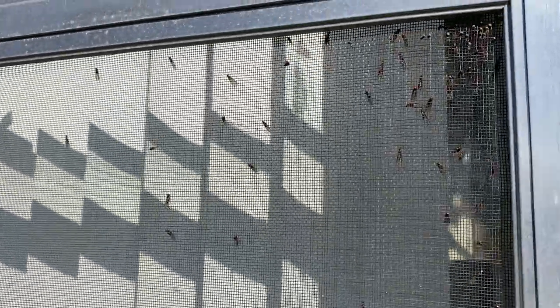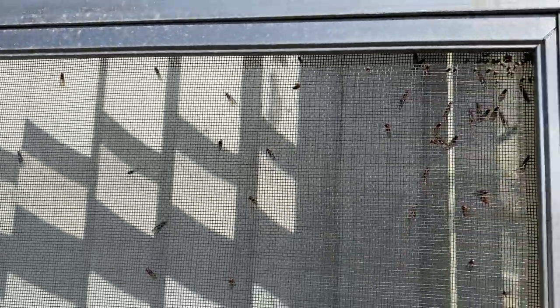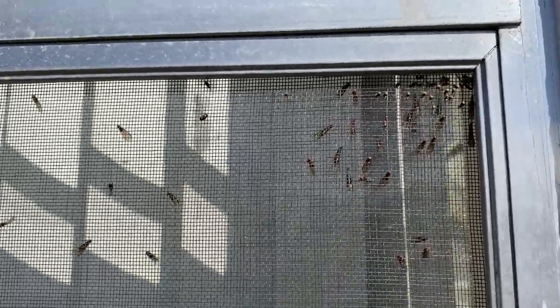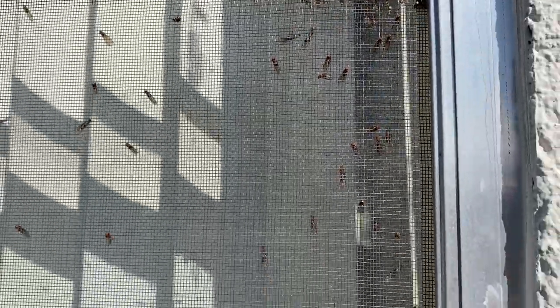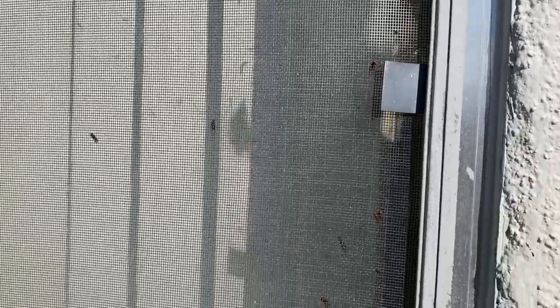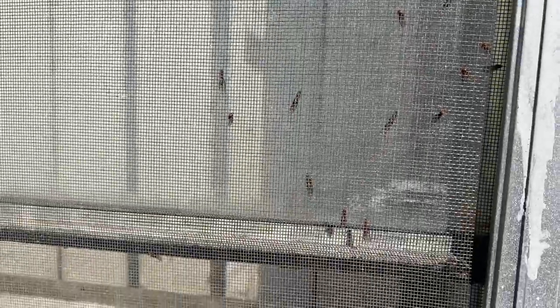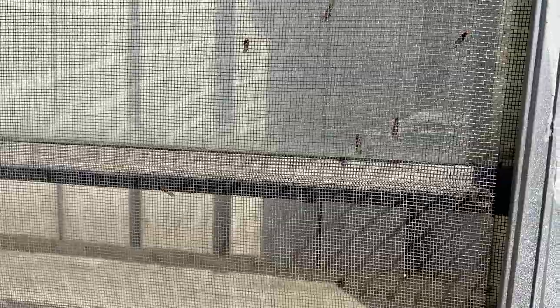Termites can be found in different places around your home and they're not all the same. You have drywood termites — as the name suggests, they live in dry wood, which can be furniture, wooden floors, ceiling beams, or even dry firewood. They also live in trees. Dampwood termites, on the other hand, prefer damp, moist places like soil or rotting wood. They like water, so if you have standing water around your home — even puddles near a wooden structure — expect them to set up shop.